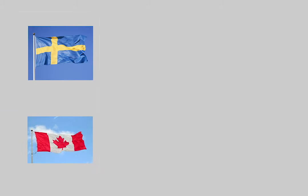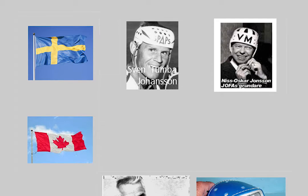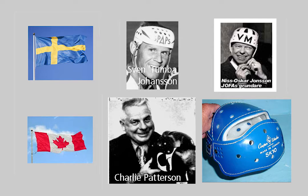The question of who can take the most credit for the modern hockey helmet is a contest between two Swedes and two Canadians. The time was 1955 to 1965.